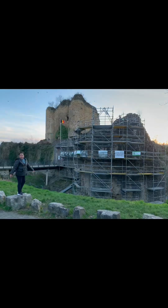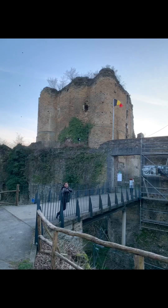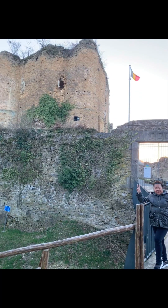Here we are in another castle — a ruin castle in Turks! Come and join us, we will have a look at what's in this castle.